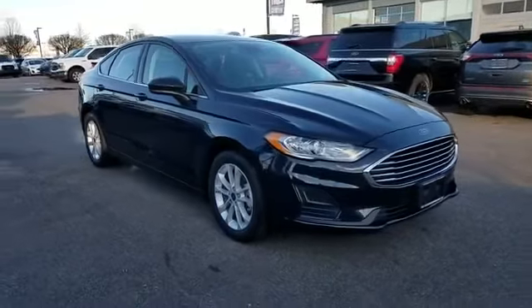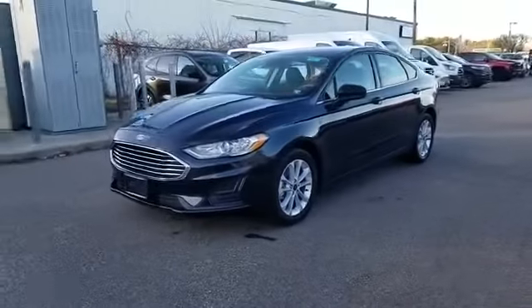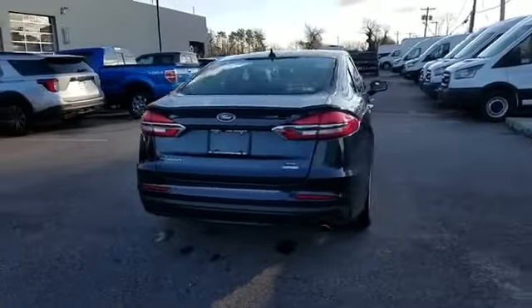2020 Ford Fusion with less than 6,000 miles on the odometer. This sedan combines safety and comfort with style and performance. It includes ample space for all passengers and comes with the following features.